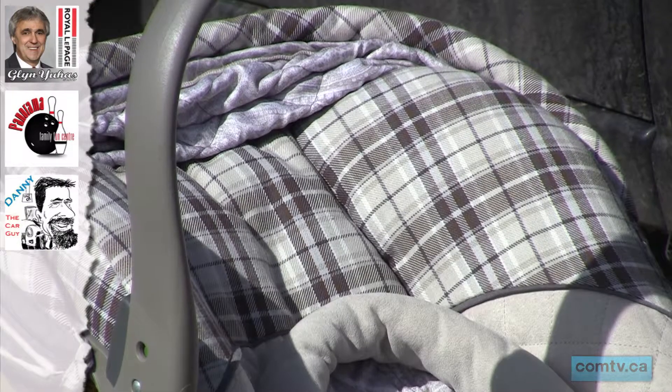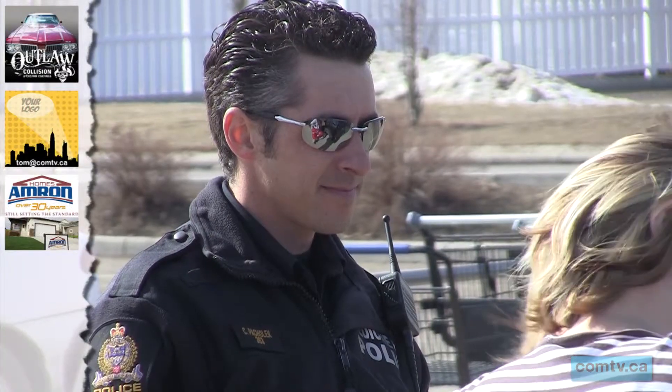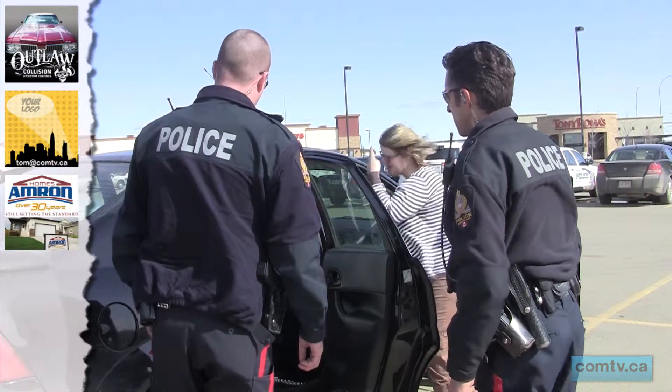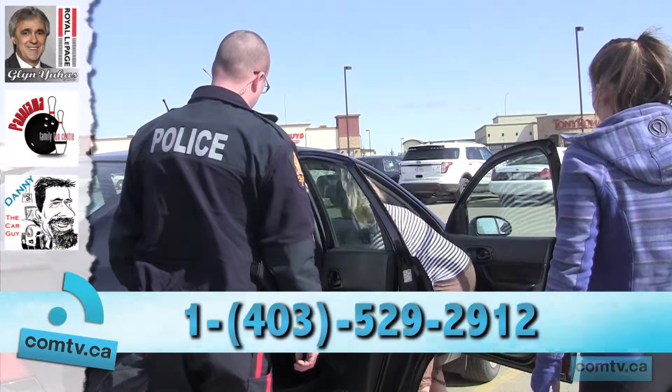The Southeastern Alberta Safety Alliance Society holds car safety workshops regularly every Wednesday at the Health Center on Dunmore Road from 1 to 3pm. Or you can give them a call directly and arrange for an appointment by phoning 1-403-529-2912.